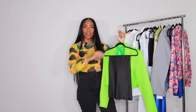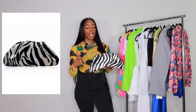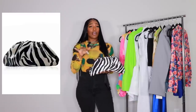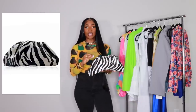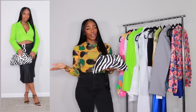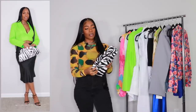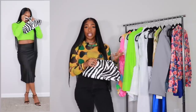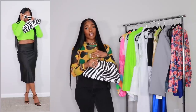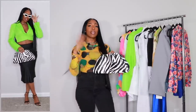Here are the accessories for look two. I have a zebra clutch — I got this on AliExpress about two years ago, and now it's on Shein. I'd consider this a Bottega dupe. The quality is amazing and it's actually cheaper on Shein than it was on AliExpress. I love this bag and I'm never going to get rid of it. For shoes, I'd keep it minimal with a black strappy heel. You could also add a red lip to add a little spice.